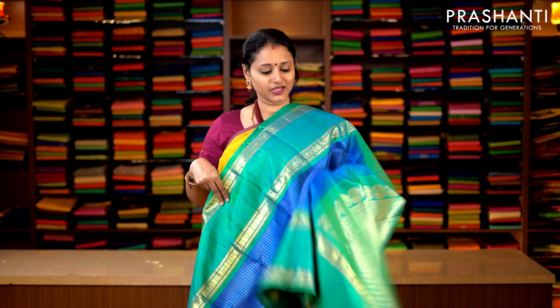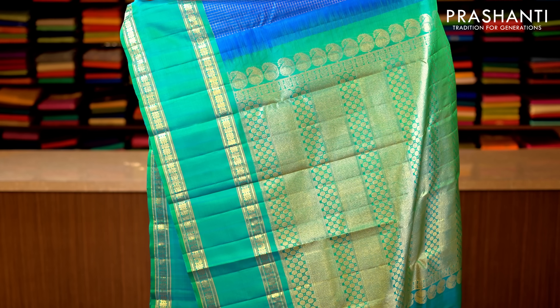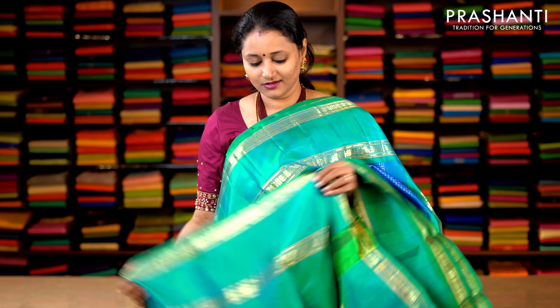Last one for today. It's blue and teal with traditionally woven retapet borders on either sides. Zari checked pattern running throughout the saree, with a contrast rich zari woven pallu in teal, and a plain teal blouse. Priced at 14,920.